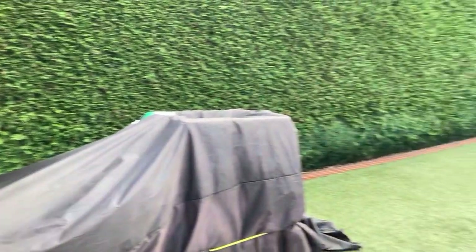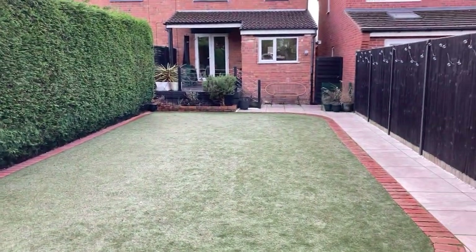52 High View Road, Leamington Spa. Call Peter Clarke to arrange your viewing.